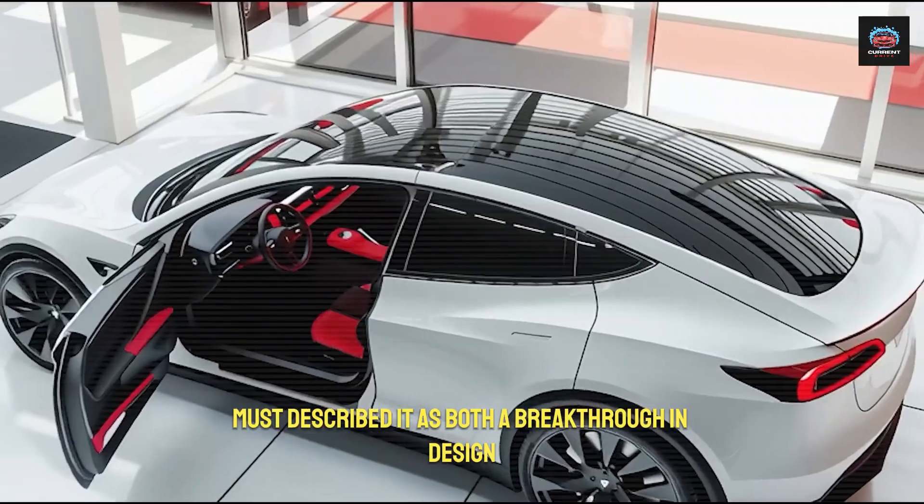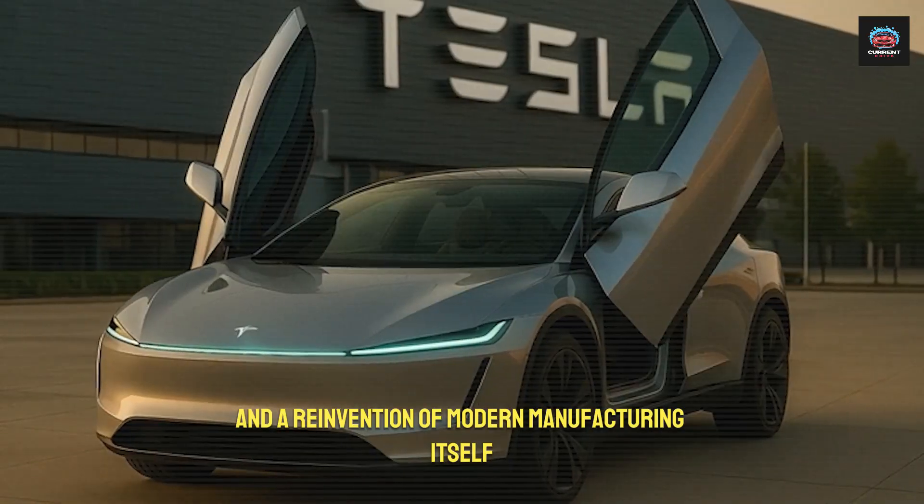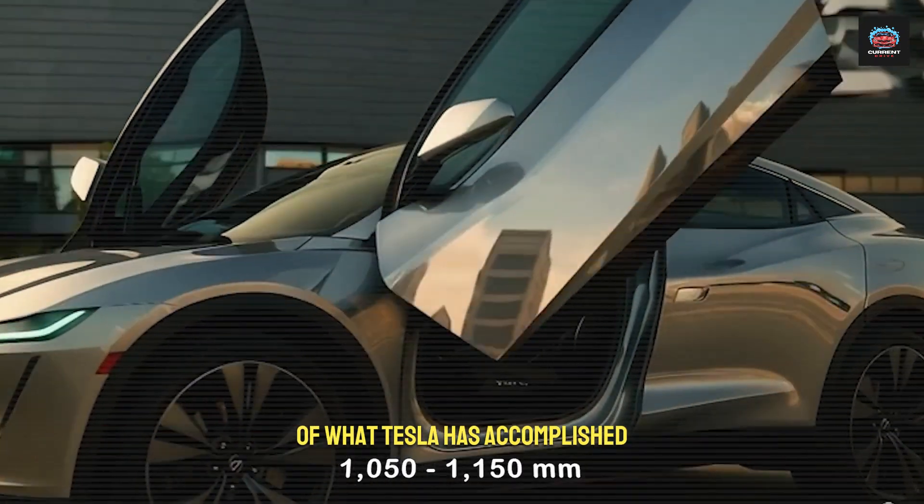More than just a car, Musk described it as both a breakthrough in design and a reinvention of modern manufacturing itself. Yet even that statement only hinted at the scale of what Tesla has accomplished.